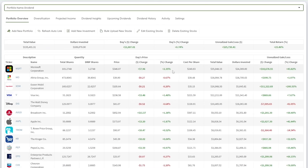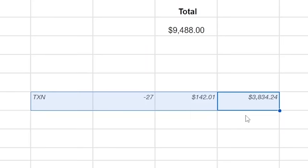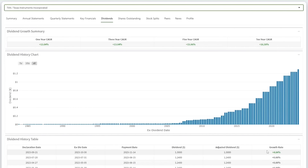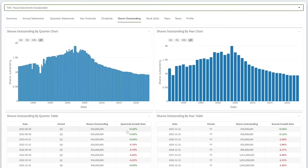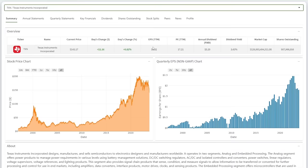On top of dividend growth and reinvestment, I'm regularly adding new capital to buy more stocks. In October, I bought $9,488 worth of stocks. I funded part of this by selling my Texas Instruments stock for over $3,800. In short, the company has a four-year CapEx plan that will result in low dividend growth, no more share repurchases, and low to negative free cash flow. This is a complete shift from the company's historic operating behavior.